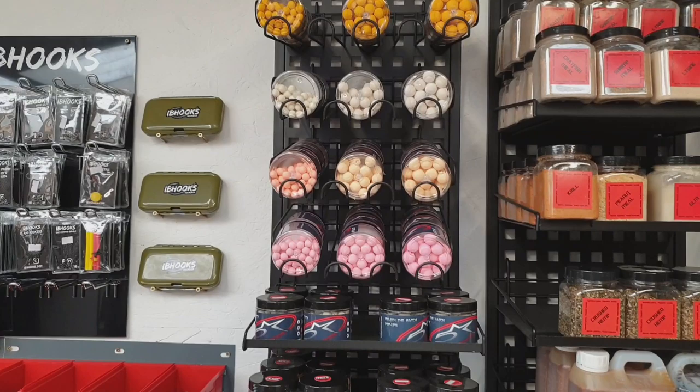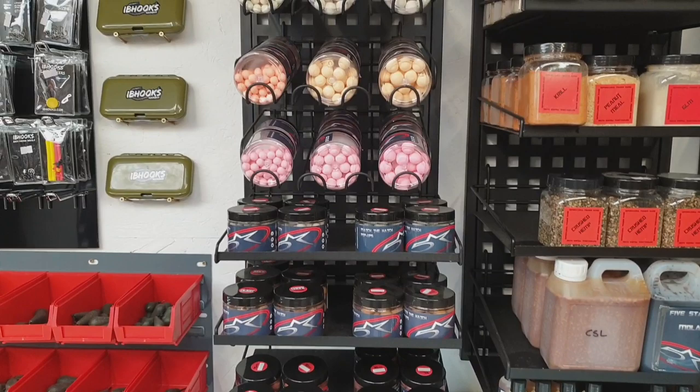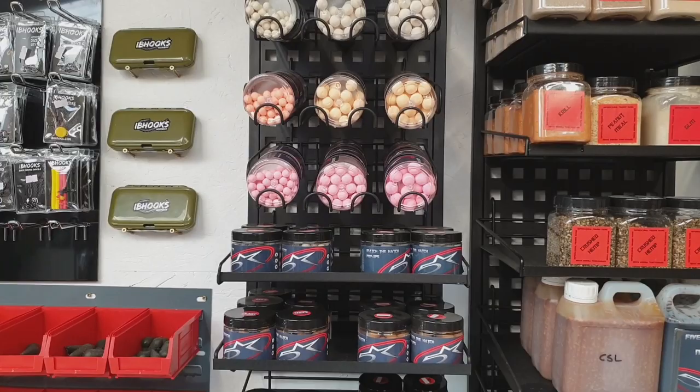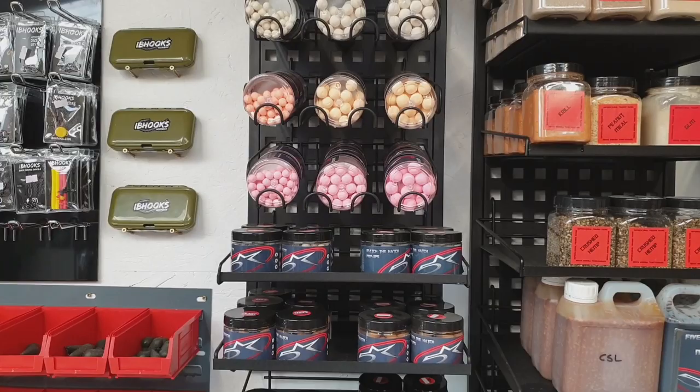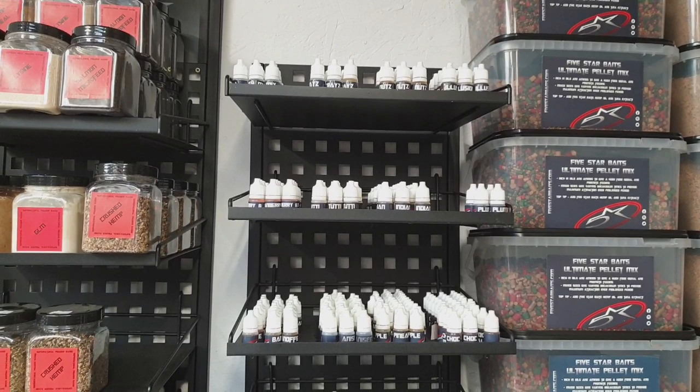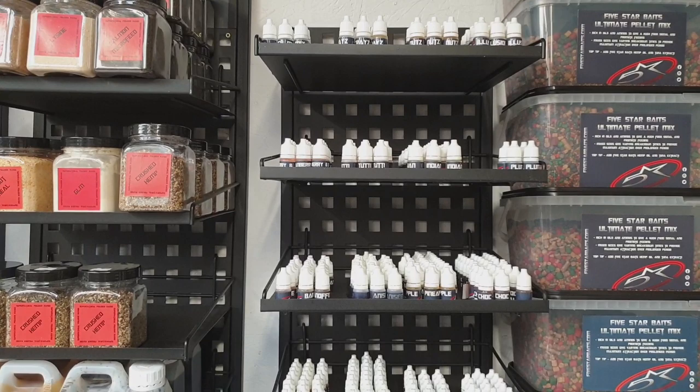These are the pop-ups and wafters in the range. They're available in yellow, white, orange and pink. They're also available to match the colour of the bottom bait you may use — so match-the-hatch style. Available in three sizes as standard. The good thing is you pick your colour, you pick your size, and then you pick the flavour from this massive selection. You've got the matching-the-hatch flavours at the top — so you can have a Fish Mix or Nuts, or you could mix it up a little bit and have a bit of each.